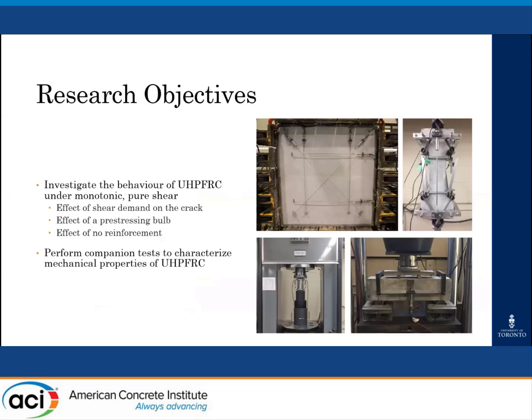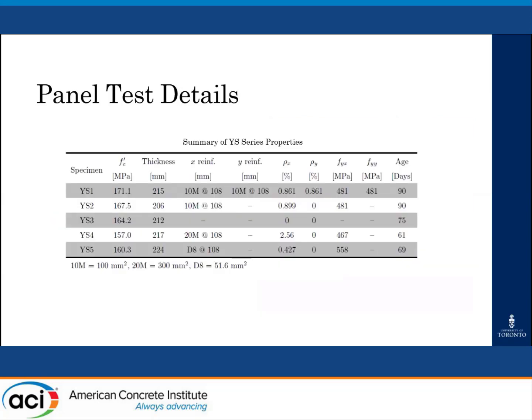The main goal of this research was to investigate the behavior of UHPFRC under monotonic pure shear. This was done through an experimental program consisting of five large-scale panel specimens. Each panel investigated different structural element reinforcement conditions and their effect on shear strength. In particular, the program aimed to study the effect of shear demand on the crack, the effect of a pre-stressing condition, and the effect of no reinforcement. Companion tests were also done to characterize the material subject to flexure, tension, and compression.